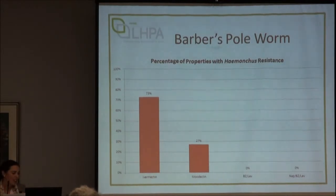With Barber's Pole, there's just huge resistance to the mectins, but in terms of Levamisole, our Barber's Pole is a bit better behaved than the Barber's Pole in the New England, because those drenches worked pretty well.